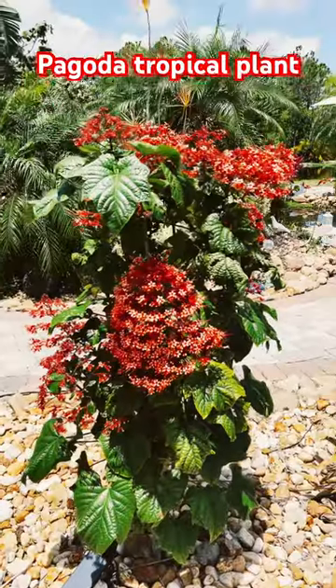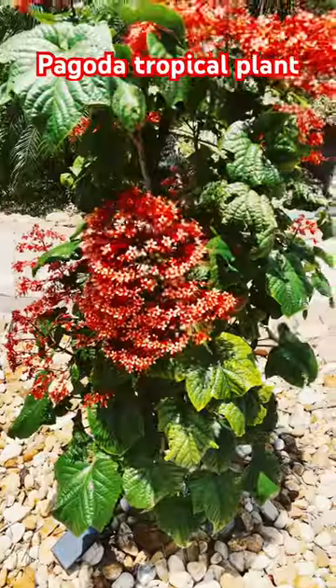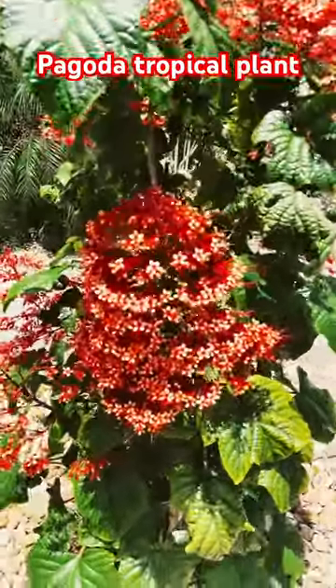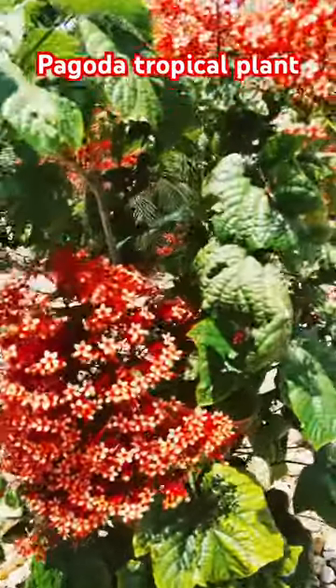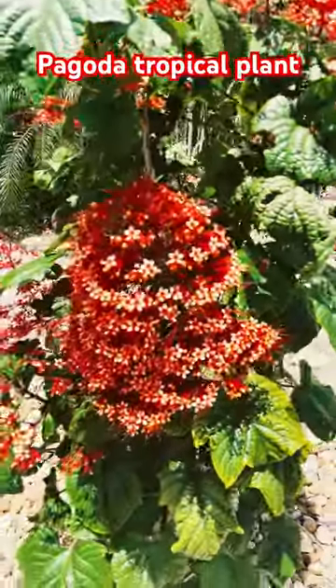Loves warm weather. It thrives here. We are in zone 9B and this plant is loving it here. And we love it too.